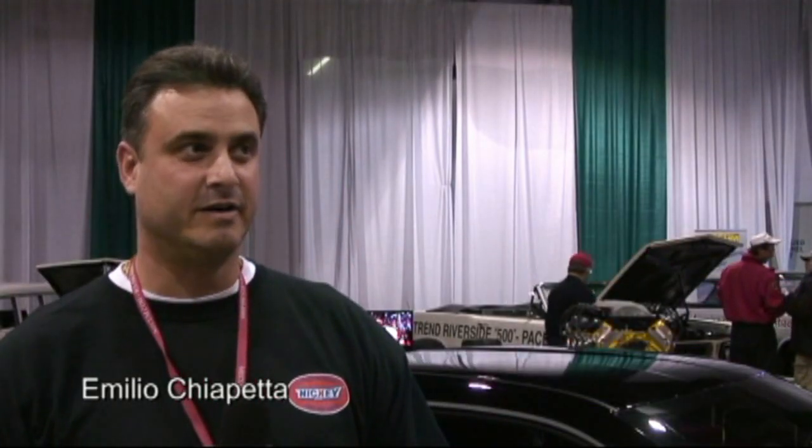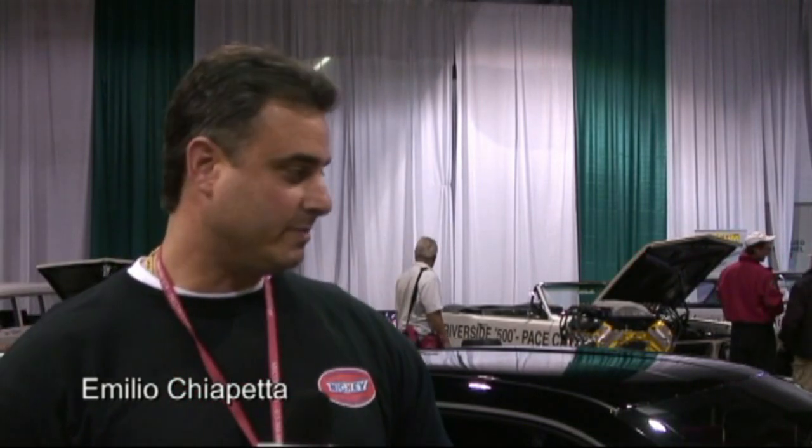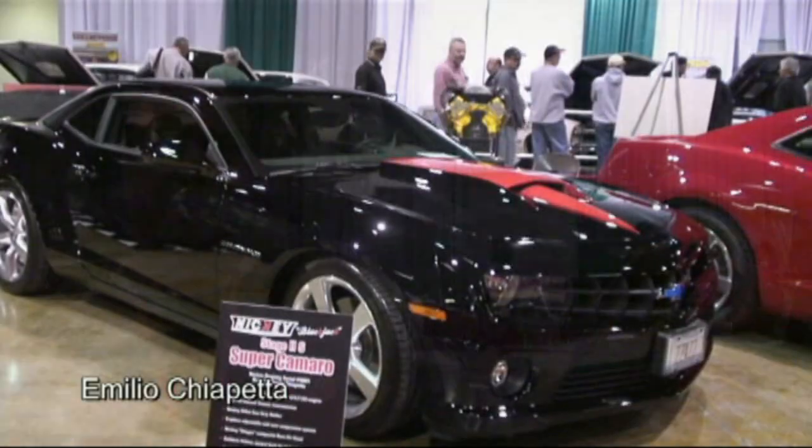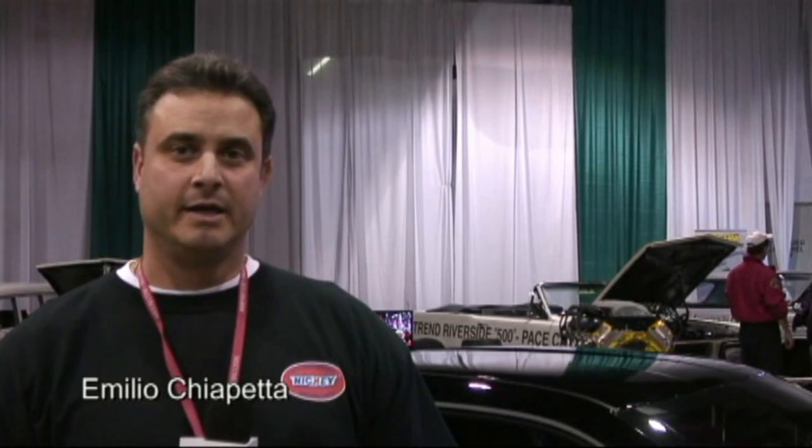Hi, my name is Emilio Cipetta and we're here at the Muscar Corvette show. We have a bunch of cars here. I brought my Nikkei car here. I picked mine up back in April of 2009 and I wanted to do something special, so I researched a lot of companies and found out through the research that Nikkei was probably one of the best companies to make my car into a Muscar supercar.